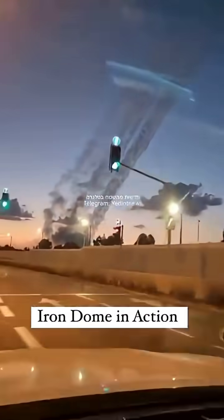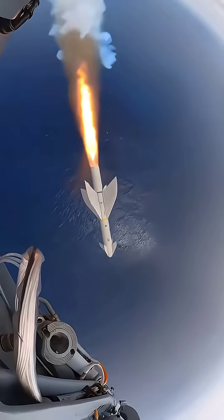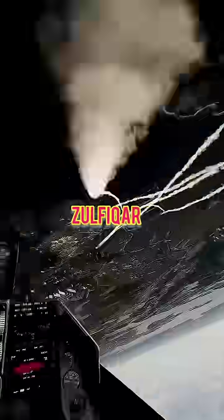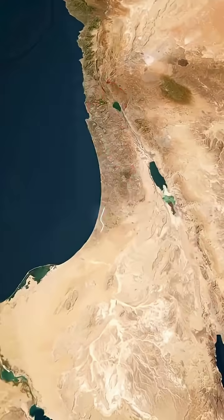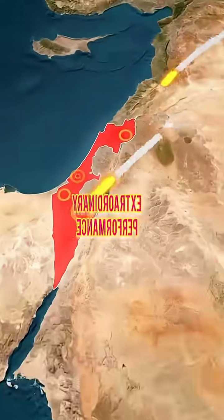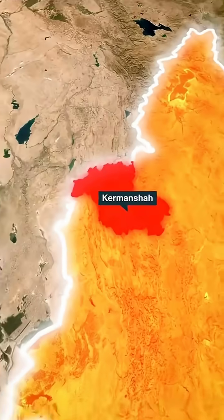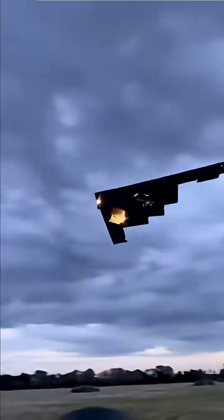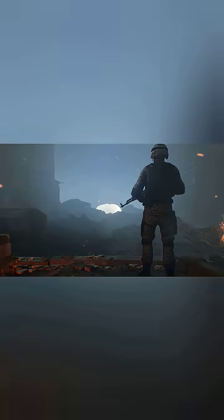This forced Israel's air defenses to engage on multiple fronts simultaneously, stretching radar coverage and interceptor capacity. Some Iranian missiles, like the Fateh-110 and Zulfiqar, use precision guidance systems and unpredictable flight paths, reducing the Iron Dome's interception success. Others incorporated decoys and electronic countermeasures designed to confuse Israeli radars.